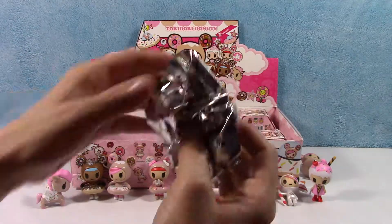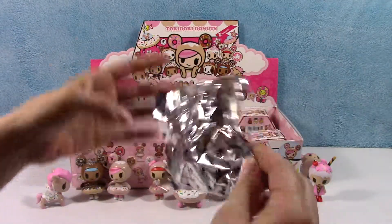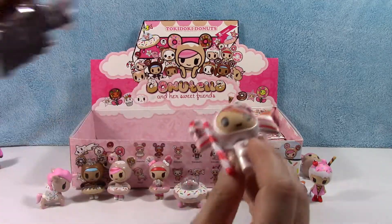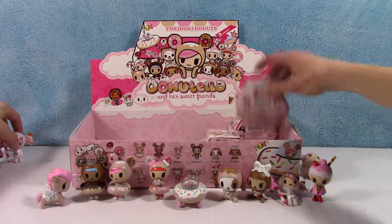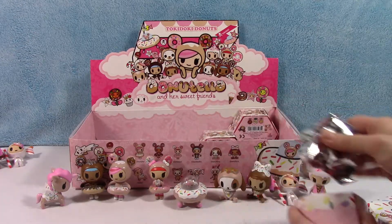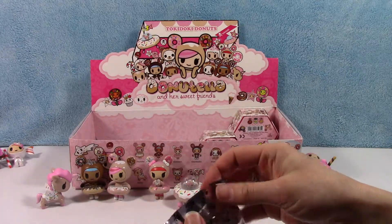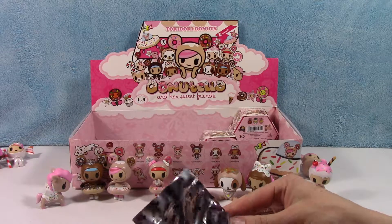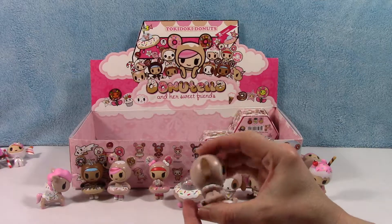Let's see what we have left. We got another Caramella — still super cute, we'll put it off to the side. It's a case of 16 and there are 12 different characters, so potentially we could get them all. Tokidoki usually does a rare or super rare character — I don't know if they do that in this line or not. And another Donatino — very cute, but I'll put you off to the side.